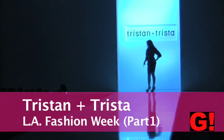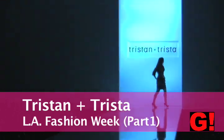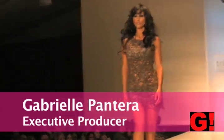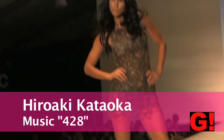This is Gabrielle Pantera at L.A. Fashion Week at the Peterson Automotive Museum. Tristan and Trista is an avant-garde high fashion collection that's figure-conscious. This dress is a lacy taupe dress with no underlay. You've got to be daring to wear this dress.